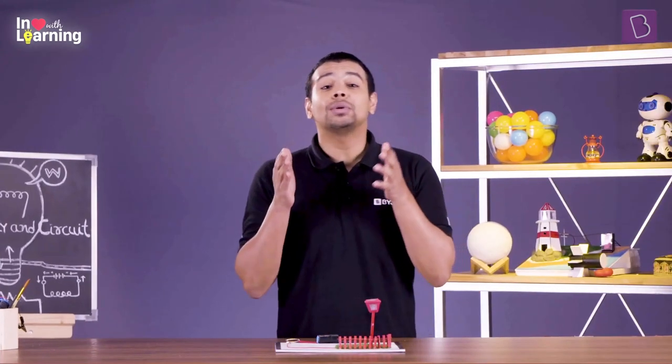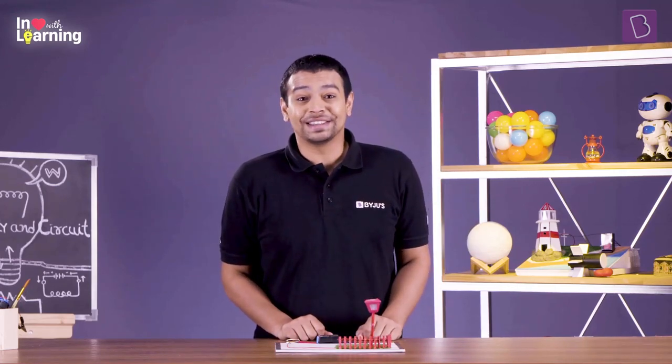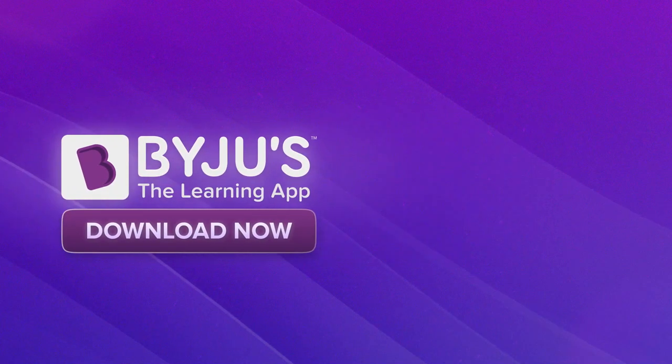I hope that you keep choosing to switch into the mode of learning at every opportunity that you get. And to switch into learning mode, don't forget to download BYJU'S the learning app — link in the description below.